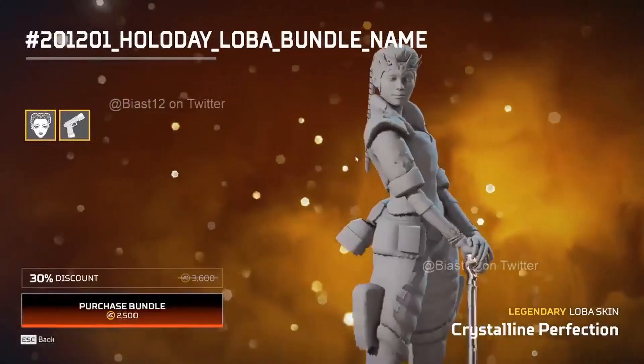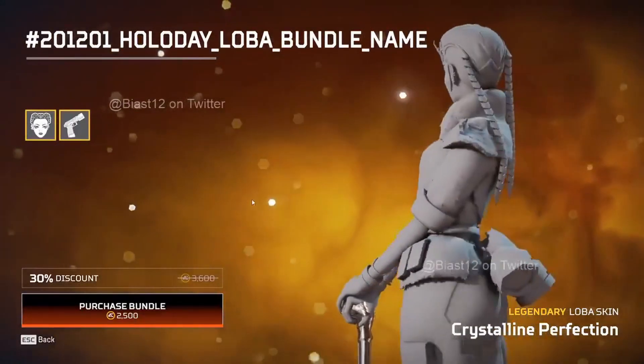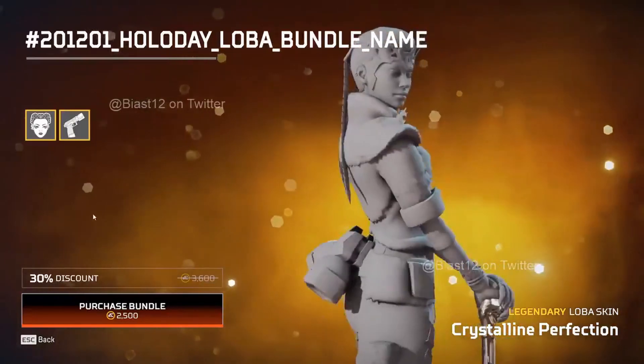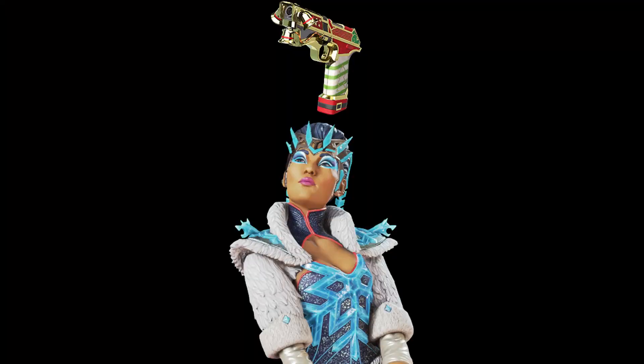On the same bundle you'll also be rotating in the legendary Loba skin, Crystalline Perfection, along with a P2020 skin for 2500 Apex Coins. This skin is beautiful - can't wait to see it in action.